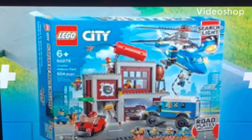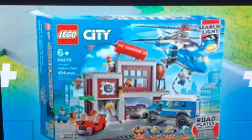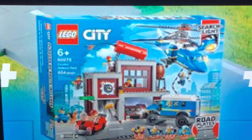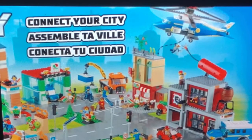Welcome back to another Lego Kid News video. Today we have some official images for the new upcoming Lego City Crux Hideout set. These are a little blurry, but this is set number 60278, retailing for about a hundred dollars US. It comes with 654 pieces and around seven or eight minifigures.